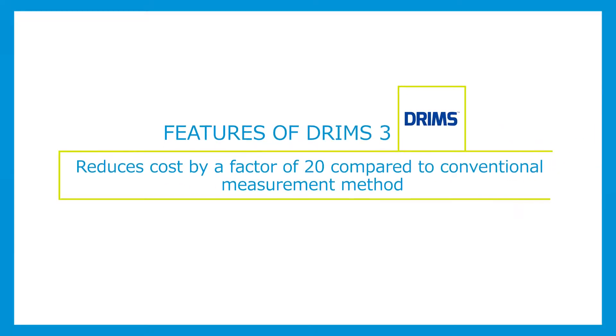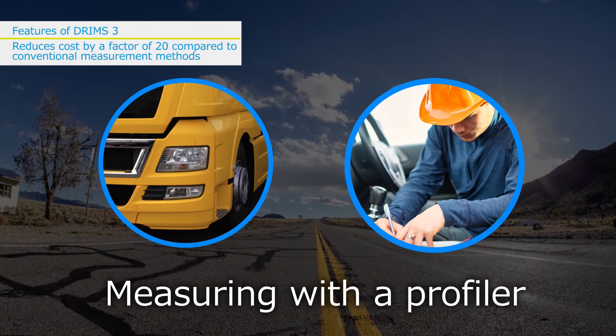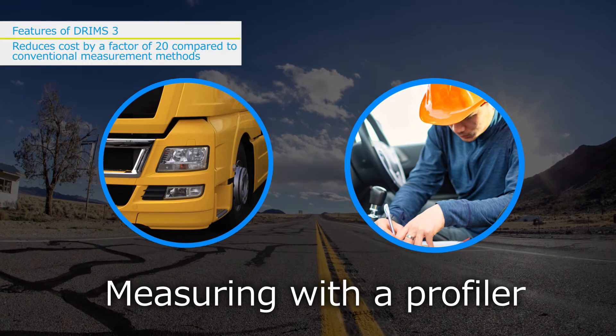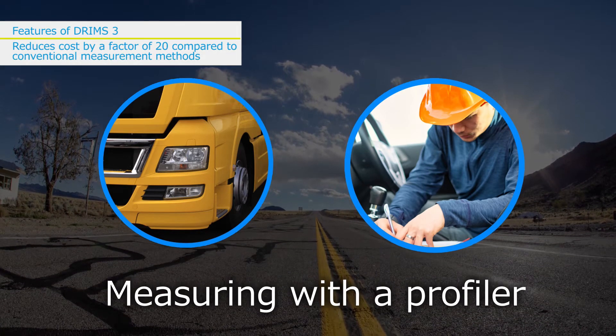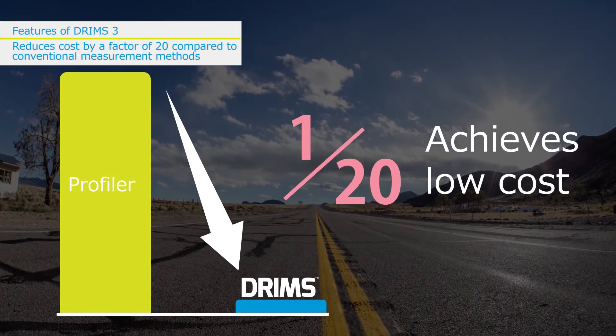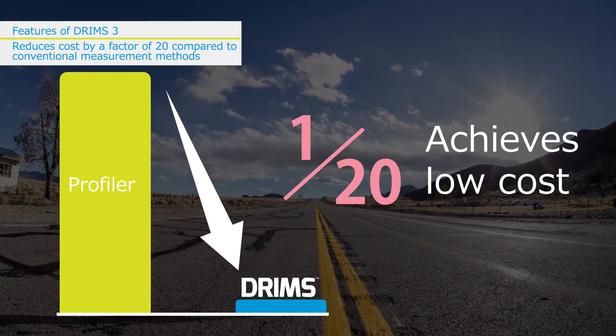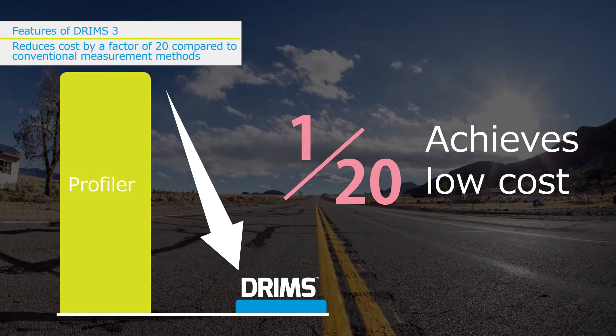Features of DRIMSU — THREE: Costs are reduced by a factor of 20 compared to current measurement costs. Using a conventional profiler vehicle is extremely costly. DRIMSU reduces pavement assessment costs in Japan by a factor of 20 compared to measurements made with a profiler. For the same cost, you can measure roughly 20 times more area than with a profiler.